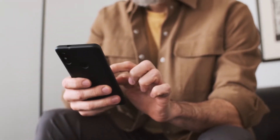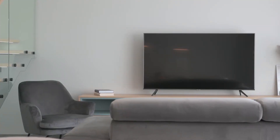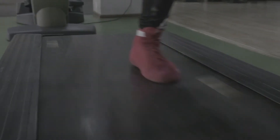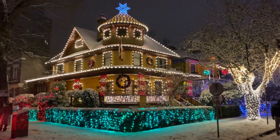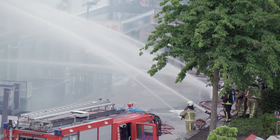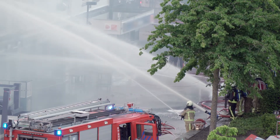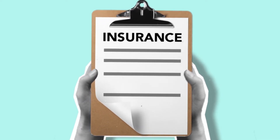Think about all of your belongings for a moment. You probably own a phone, maybe a computer or a TV, furniture, clothing and jewelry, exercise or sports equipment, musical instruments or a video game console, fine art and decorations, maybe even some collectible merchandise. Now ask yourself, if you were to lose all of those items to a fire or a theft, could you replace all of those things yourself? Probably not. But a good renter's insurance policy could help you out in the event of a covered loss.